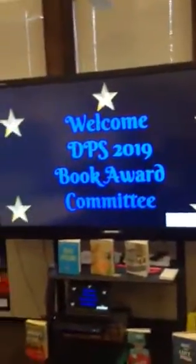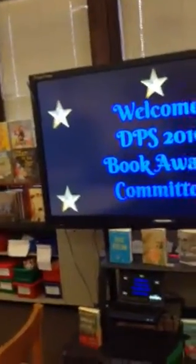Hey everybody, it is Mrs. O'Connor and I'm with my special guest Julia. We're gonna do our October virtual tour. Remember I said a long time ago at the beginning of the year that I'll do the first one, and then I'm hoping volunteers will help us next. Alright Julia, where should we go?